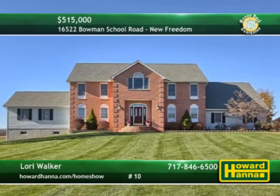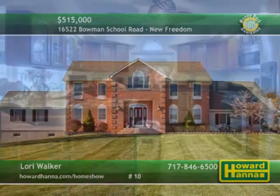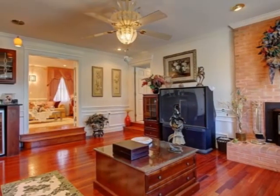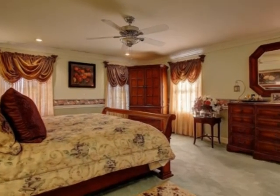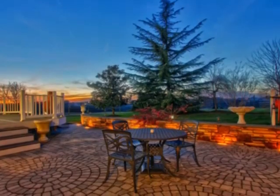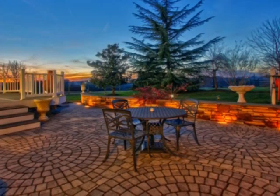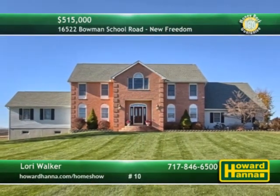Scenic vistas of the countryside envelop this private four-bedroom, three-and-a-half bath home in New Freedom. Cherry cabinets and granite counters enclose the kitchen's high-end stainless steel appliances. Cherry floors connect the pellet stove and wet-dry bar of the sunken family room. The master suite is part of the first floor, and a guest suite occupies a separate wing. Hard-paved patios and walks traverse the private 1.1-acre lot, also home to a three-car garage and a barn or workshop. For the chance to examine this home in person, please contact Lori Walker.